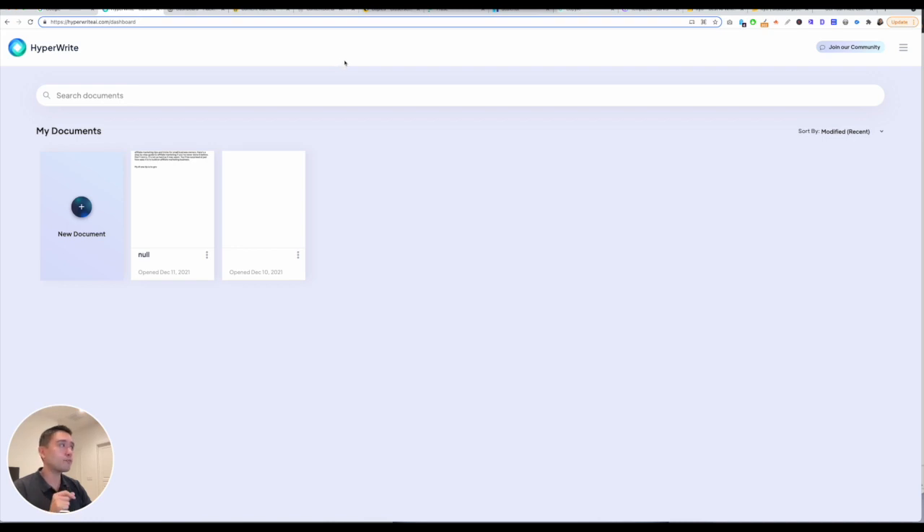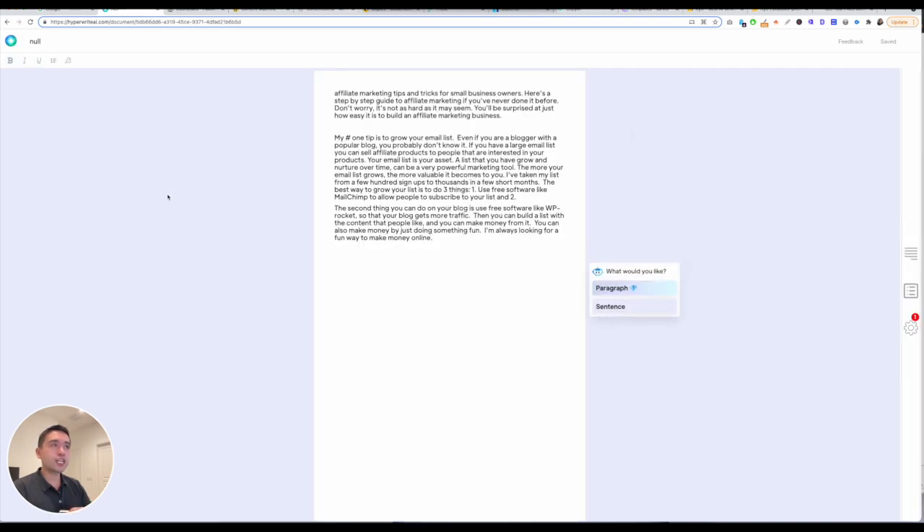When you log in, you're greeted with this dashboard and you can view all of your documents. I'm going to click on one of my documents and it's basically a long-form editor. You can edit your text by bolding, italicizing, underlining, and changing the paragraph spacing. You can also check for plagiarism as well.